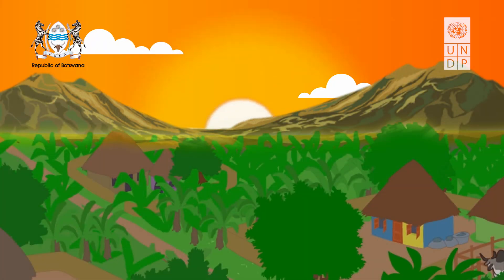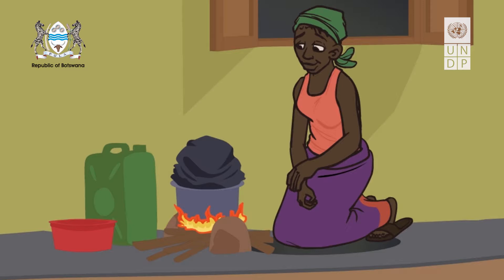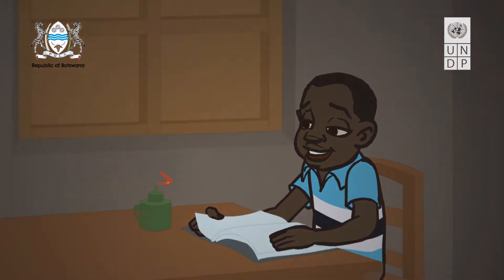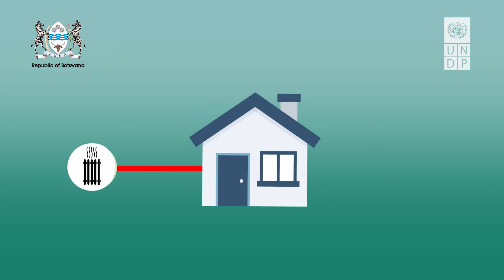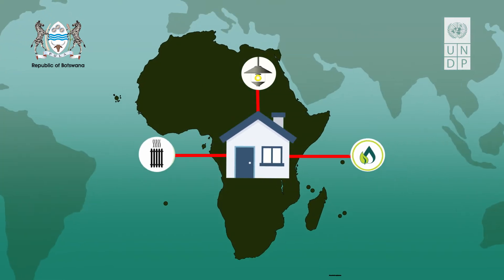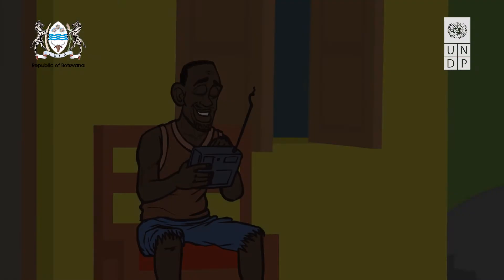As sure as the sun rises to start our day, so our daily needs and demands for energy use and energy consumption will also awaken with the new dawn. Our daily demands for light, heated water and general household utilities now ensure that our energy needs across Africa are a necessity in order to provide and sustain our households.